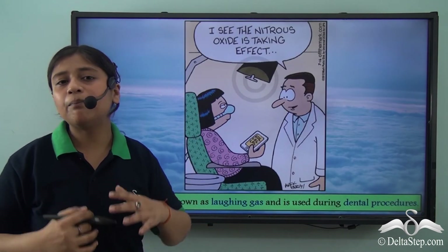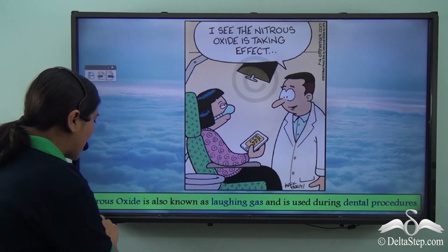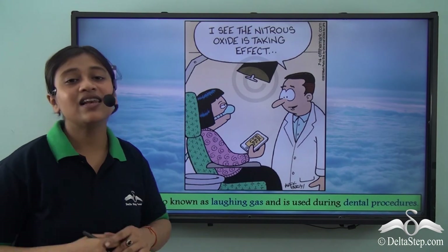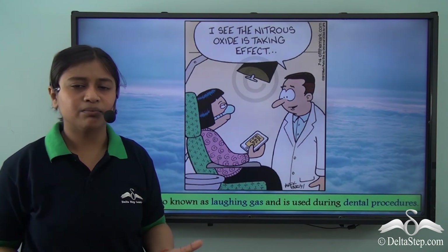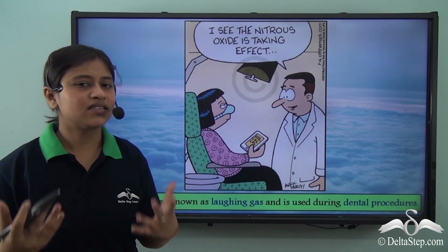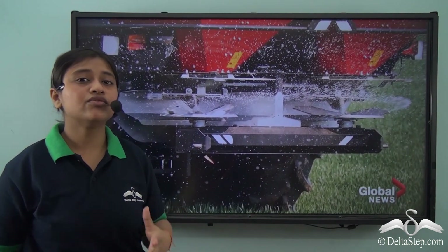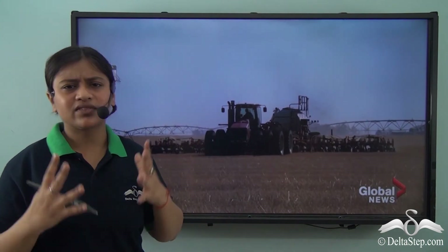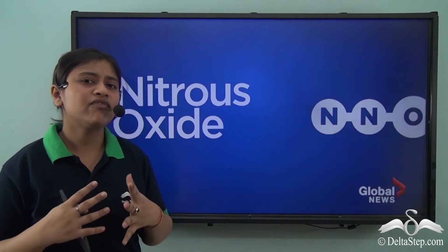Another very important greenhouse gas is nitrous oxide, also known as the laughing gas, which is used in dental procedures. Nitrous oxide induces a sense of relaxation and calmness, making people laugh. Regarding its source, crop production requires nitrogen fertilizers, but farmers tend to use excess artificial nitrogen fertilizers to increase production. The excess nitrogen not required by plants is emitted back into the atmosphere in the form of nitrous oxide.